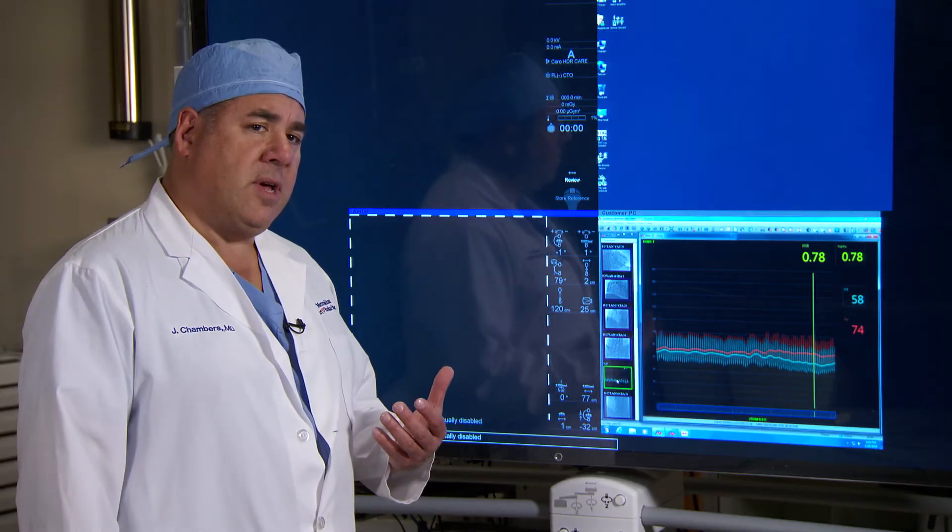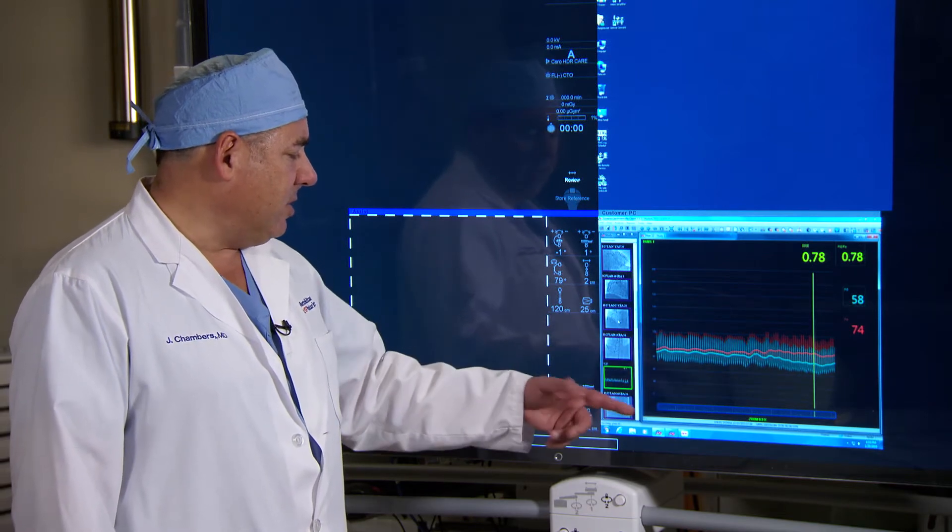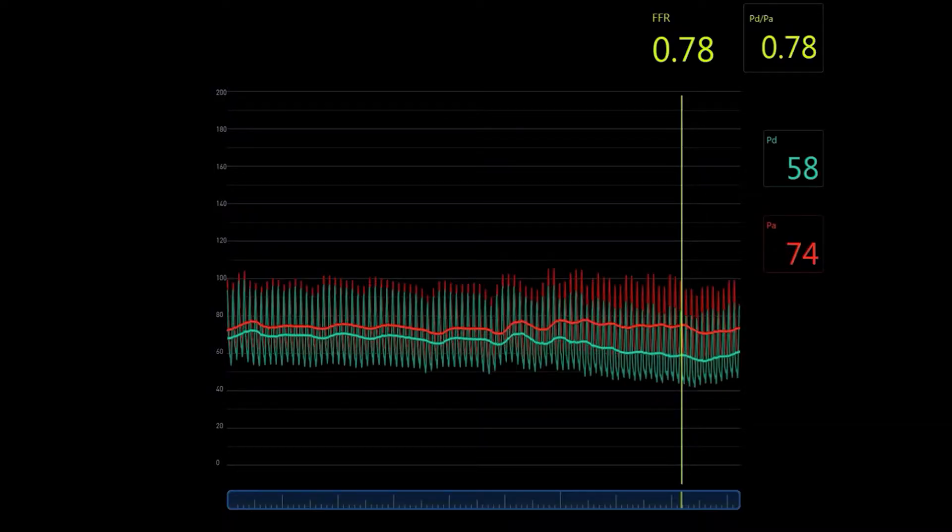We zeroed the wire first to make sure we equalized and everything was the same. This is a great view of the FFR tracing. We started the adenosine infusion and you can see that the baseline was not very significant, probably in the 0.92 to 0.93 range. Then over time the curves diverge, reaching a hemodynamically significant FFR of 0.78.